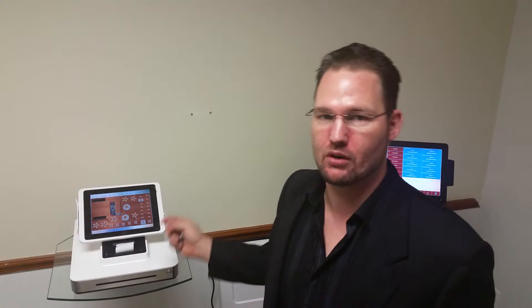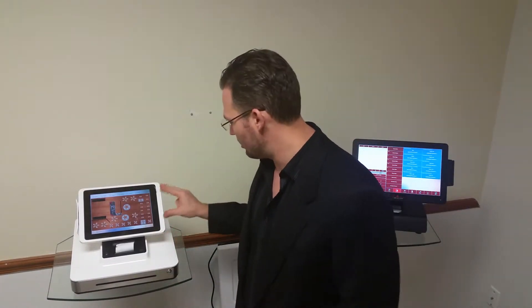We also pair this for $149 with an iPad. Now, you do have to bring your own iPad, but we do include the stand, the receipt printer, and the cash drawer.